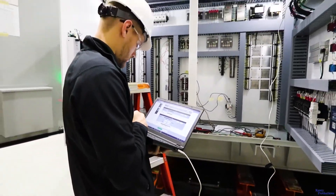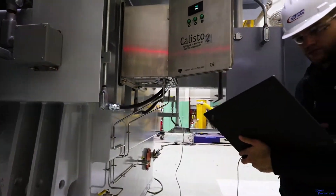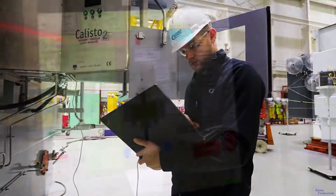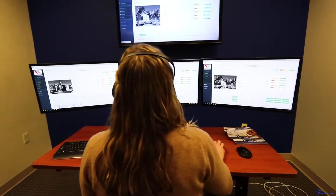Commissioning engineers provide confirmation that the system is properly configured and installed. DR's end-to-end system guarantee ensures that all elements of a solution work seamlessly. The online monitors can integrate with existing SCADA or DCS systems.